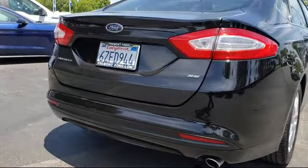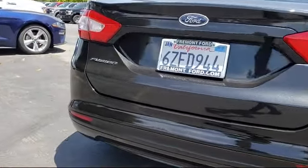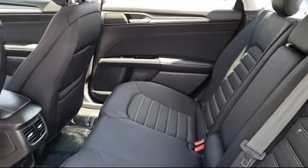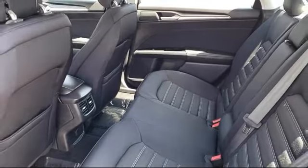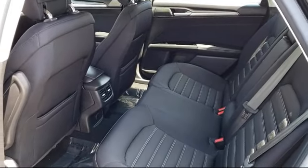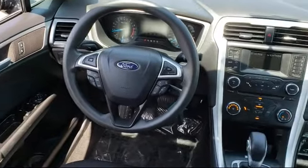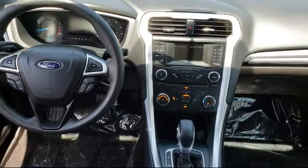At Fremont Ford, we are proud to be one of the Bay Area's premier automotive dealerships. From the moment you walk into our showroom, you'll know our commitment to customer service is second to none. We strive to make your experience with Fremont Ford a good one for the life of your vehicle. We have a friendly and committed staff with many years of experience satisfying our customers.